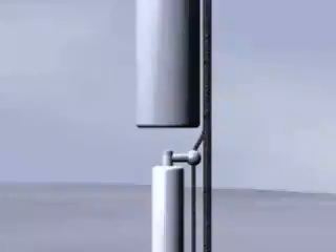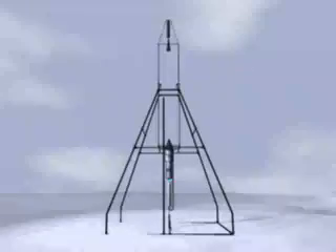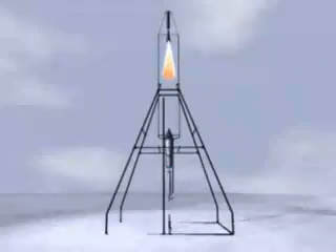To set off the rocket, the igniter and the alcohol burner were lit. Then pressurized oxygen gas was released into the fuel tanks, forcing the two fuels into the combustion chamber where they ignited.